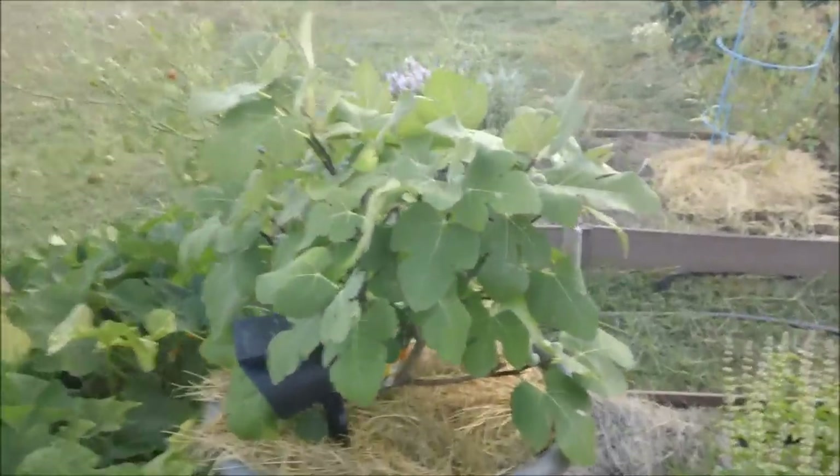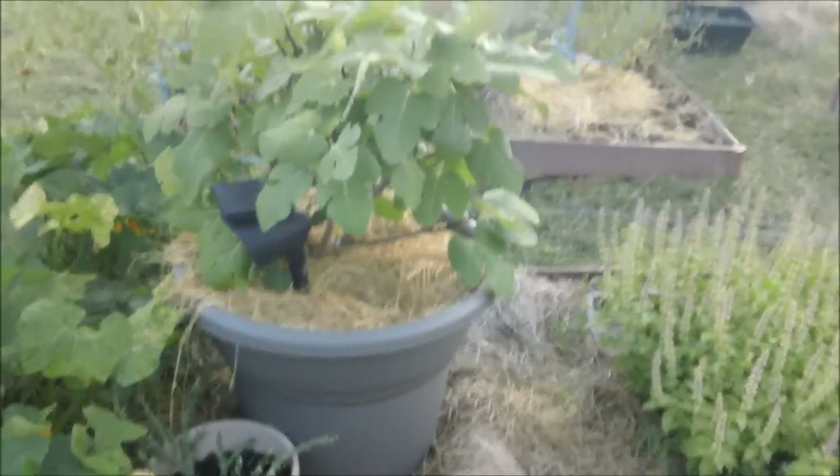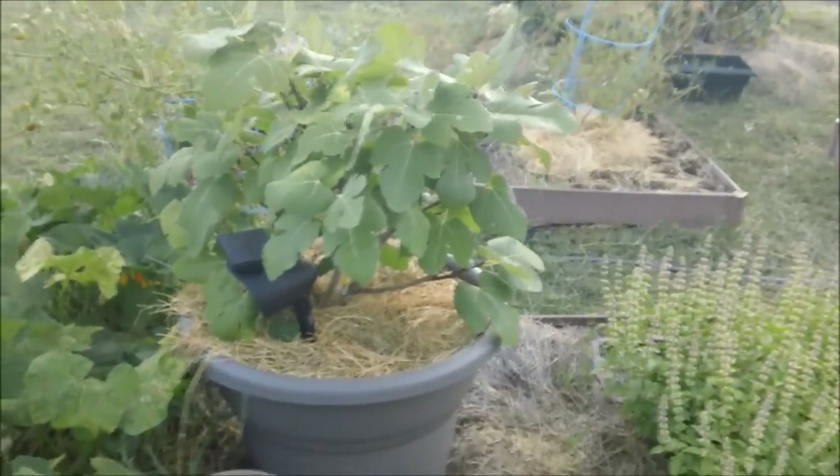The big tree's still alive. I moved it out into the sun last time, and it's not doing better, not doing worse.